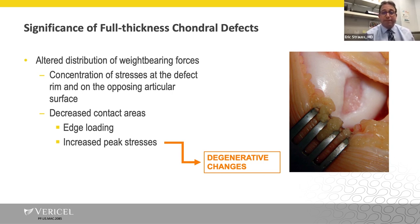Why is this significant? When you have a defect like this, you get an altered distribution of weight-bearing forces — concentration of stresses at the defect rim and on the opposing articular surface. This causes decreased contact areas, edge loading, and increased peak stresses, starting a cascade of events that leads to degenerative changes including chondrocyte apoptosis, breakdown of the extracellular matrix, and influx of pro-inflammatory and cartilage breakdown enzymes into the joint space.